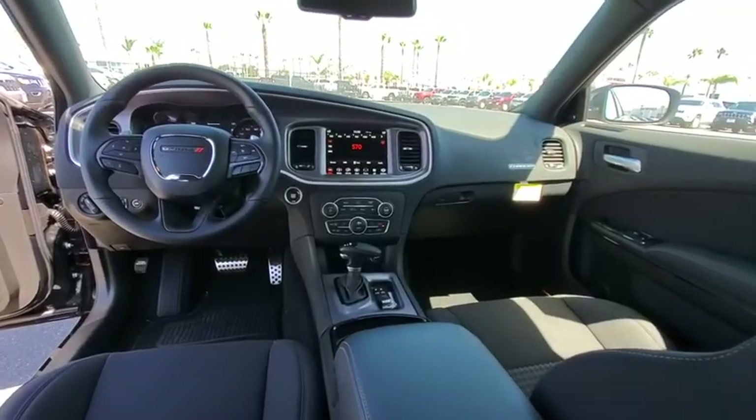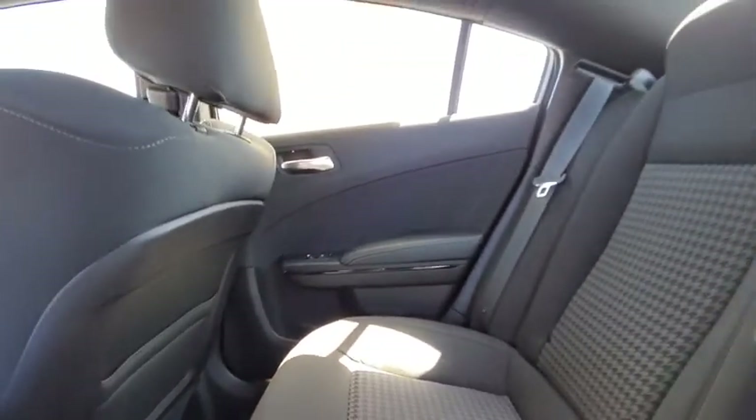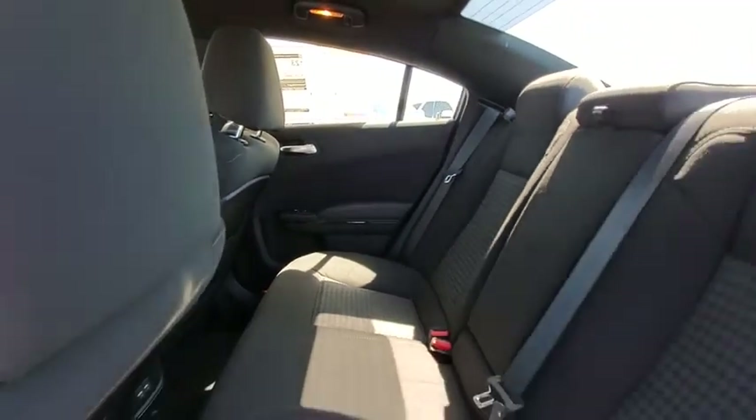Cruise control, keyless start, auto-dimming rear-view mirror, four-wheel disc brakes, floor mats, aluminum wheels, premium sound system, rear defrost.